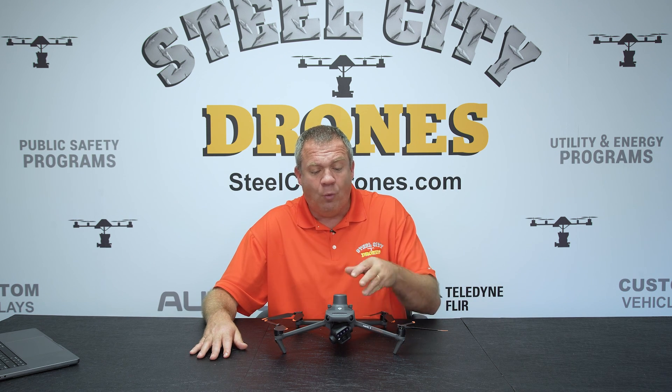We can start off with something like a Mavic 3 Enterprise with the RTK module on it, and we can go up from there to a $100,000 rig and anything in between. So there are a lot of variables.